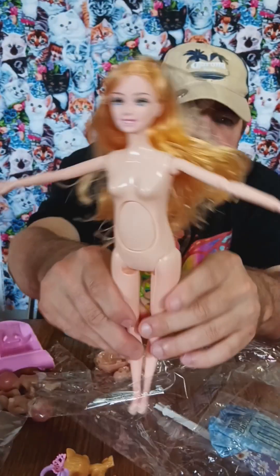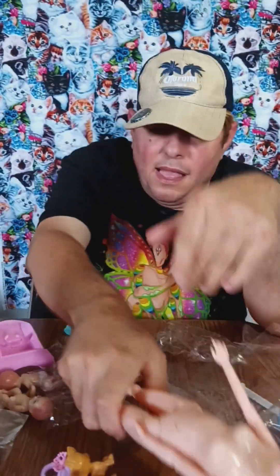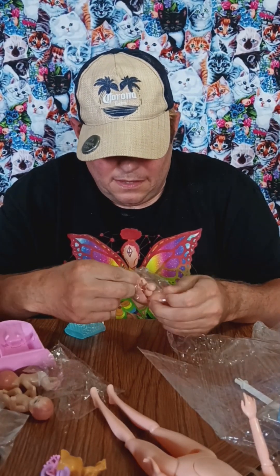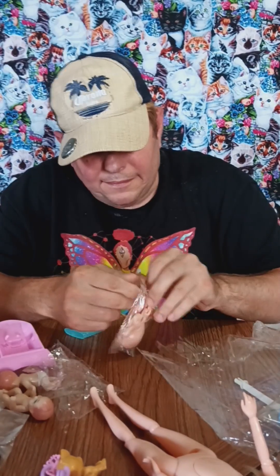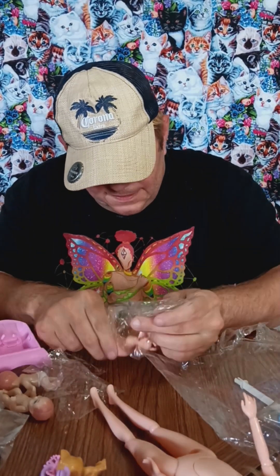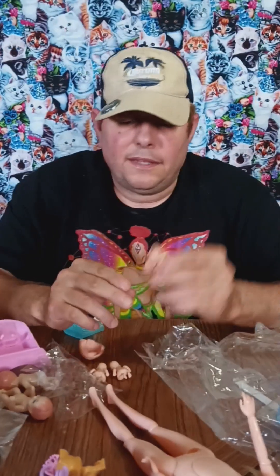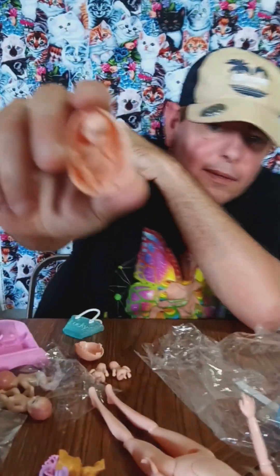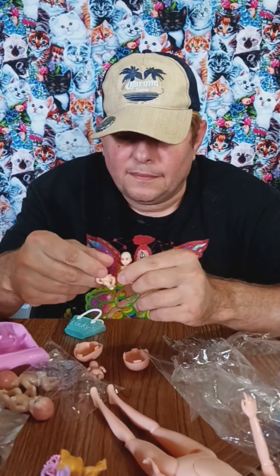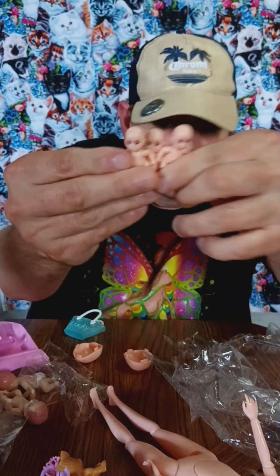We got mom's head on — finally! Can mom stand by herself? No. This is the mom's stomach with the baby already in it. But apparently this mom doesn't know how to keep her legs closed. Apparently.